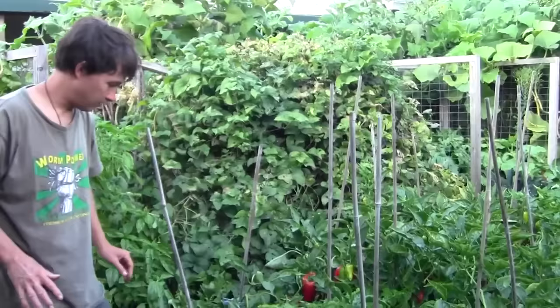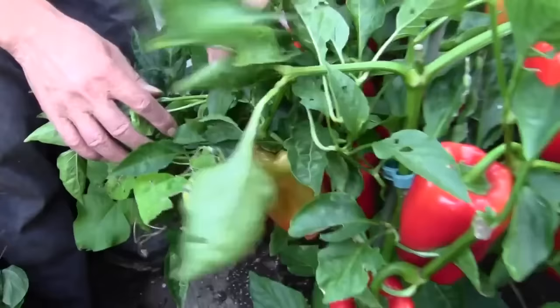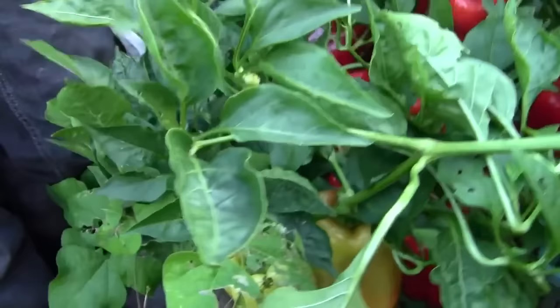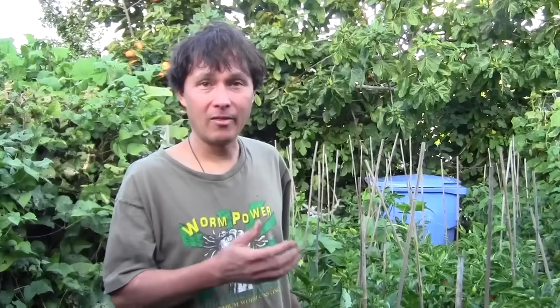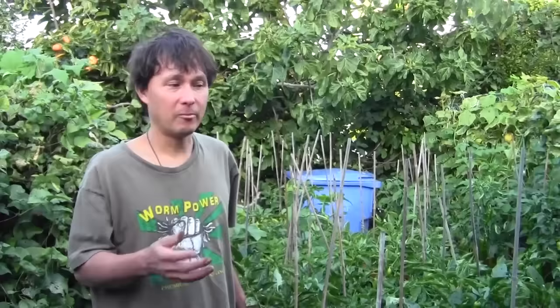Look at all these peppers on this one plant — this thing is just loaded. This is pepper haven right here. I counted — some of these plants have 12, 13, 14 peppers on them. Totally amazing. I'm glad I finally shot this for you, because now I can harvest them. What I attribute the massive, explosive growth, higher yields, and great flavor to are a few things. I'm going to sit down and talk to you guys more about what I did to get these amazing yields, especially what I did specifically on this half of the bed that really blew up my growth.